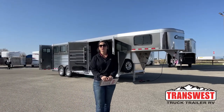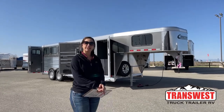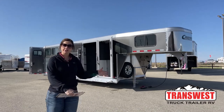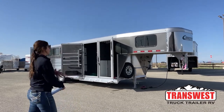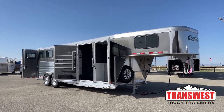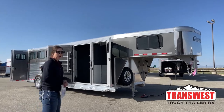Hello, Morgan Knoll here with TransWest Truck Trailer RV in Frederick, Colorado. We're located about 30 minutes north of Denver off I-25. Today I am bringing you a customer trailer that just arrived. This is going to be a 2022 Cimarron North Star four-horse Gooseneck with the closet tack. So we'll go ahead and get started and just walk through the trailer.